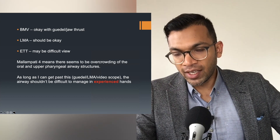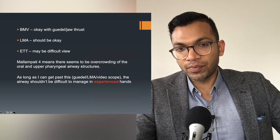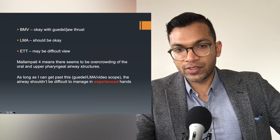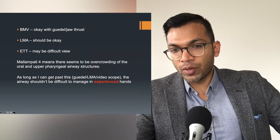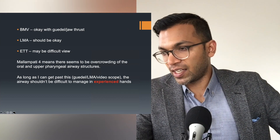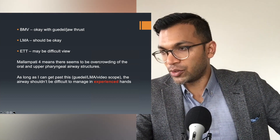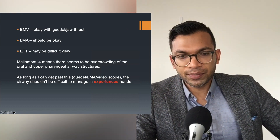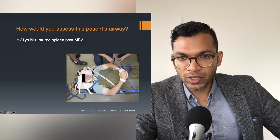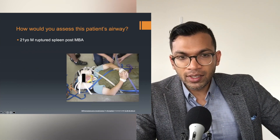Fantastic — that's exactly the system I want you to talk through. Bag mask: okay. LMA: should be okay. ETT: may be difficult. Mallampati four means overcrowding of structures, but as long as I can get past this with a Guedel, LMA, or video scope the airway shouldn't be too difficult — in experienced hands. I wouldn't expect a junior registrar to be doing this alone, nor even a senior registrar without some assistance.